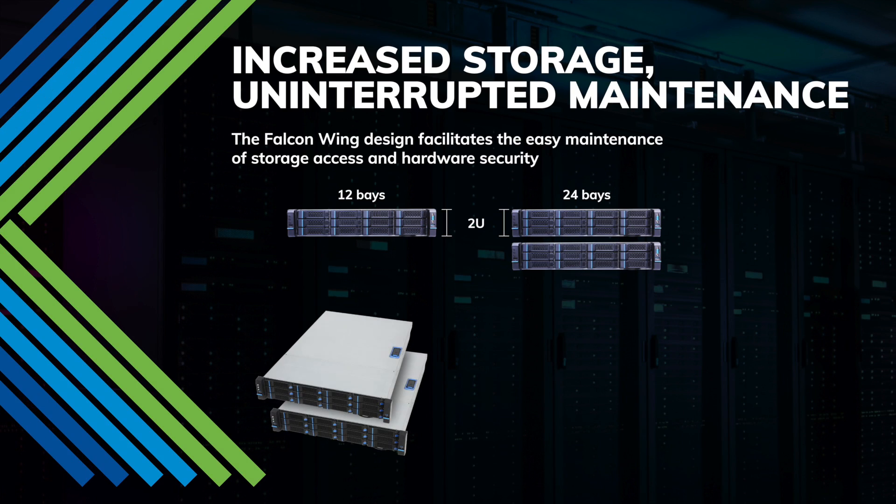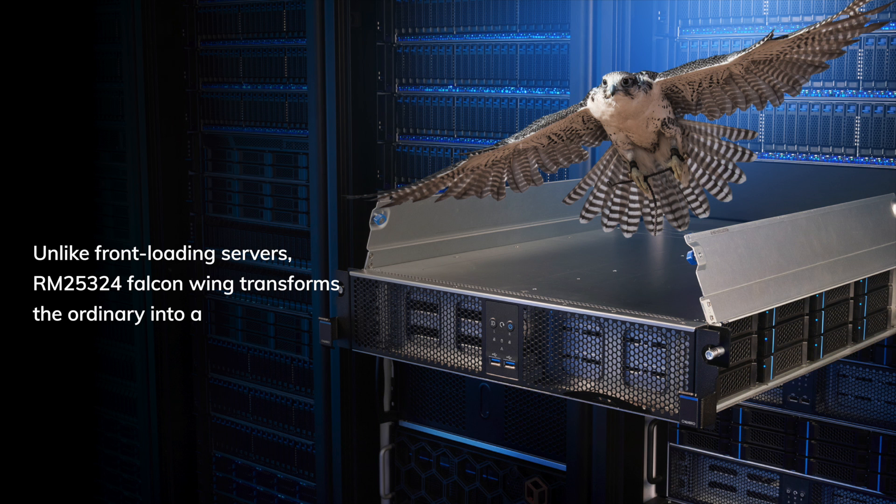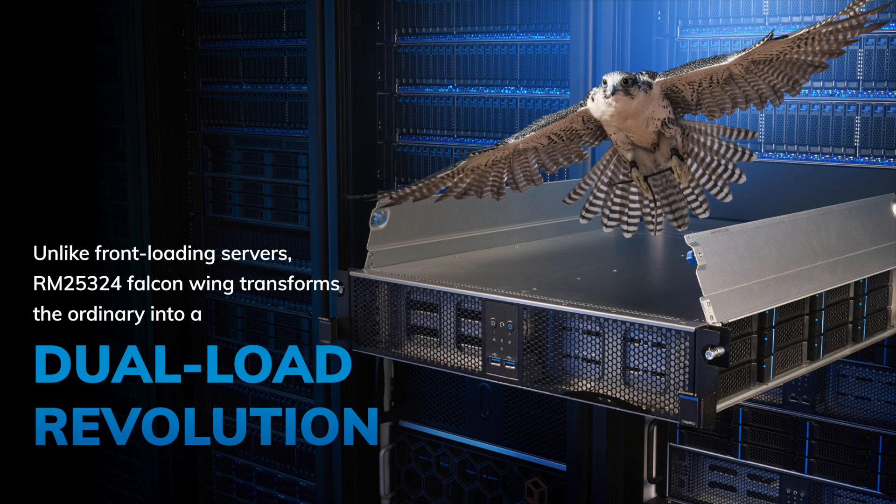The RN25324 provides 24 bays accessible through an exclusive dual-load design for increased storage and scalability. With uninterrupted access for maintenance, the RN25324 incorporates a 4-count wing design, transforming it into a side-accessible 24-bay dual-loading innovation.